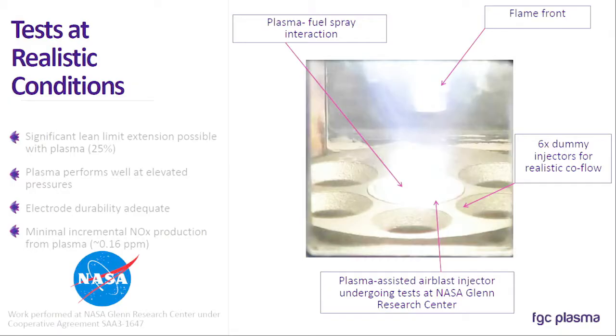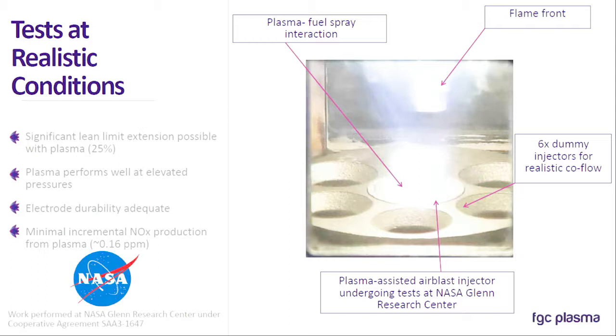We've done pretty extensive testing on this technology, including demonstrating it at realistic conditions. All of the previous times that people have looked at plasma, they essentially did it in a lab in a simple Bunsen burner type flame. But once you brought it to conditions that you'd find in an engine at a higher TRL, everything sort of fell apart. So the engine manufacturers we talked to initially said, if this is really going to be interesting for us, you have to show it working at conditions like you'd find in an engine. So we worked with NASA Glenn Research Center in Cleveland with a Space Act cooperative agreement to show that this would work at conditions like you'd find in a jet engine — higher temperatures, higher pressures, real Jet-A, and higher mass flow rates.